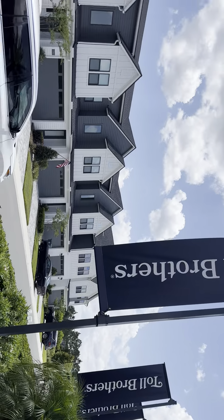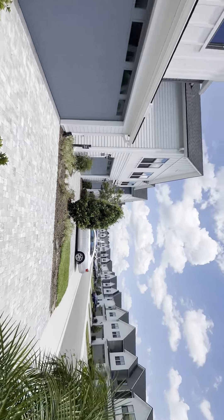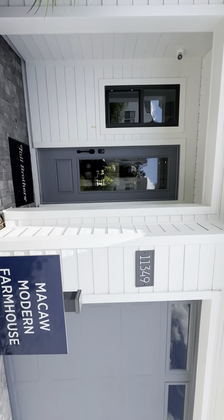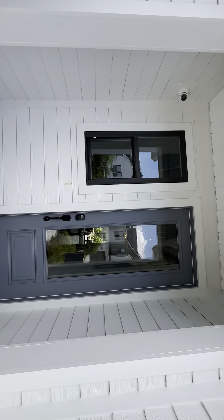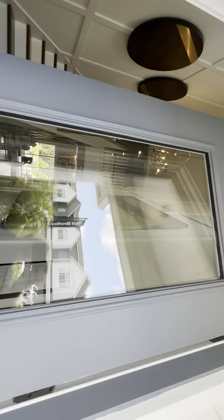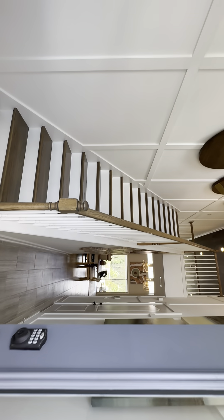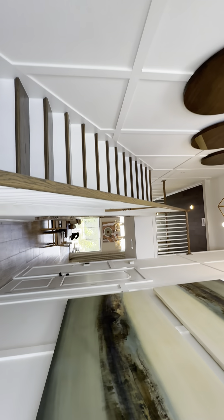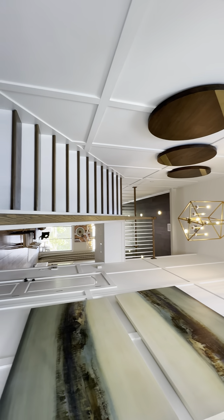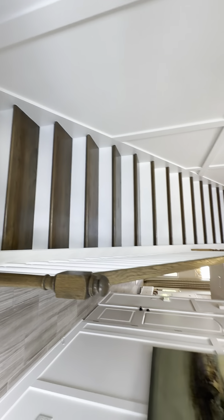Toll Brothers — really good builder. Beautiful little neighborhood here, and today we're looking at the McClaw Modern Farmhouse. These are priced anywhere between $405,000 and $470,000. Beautiful. Love how they did the stairs on this one.